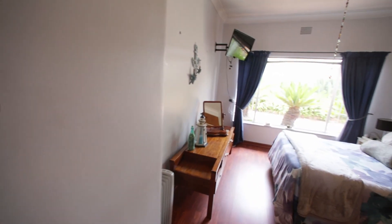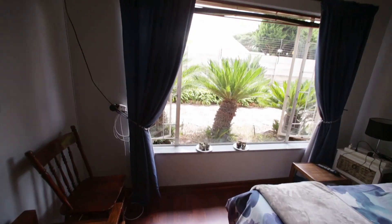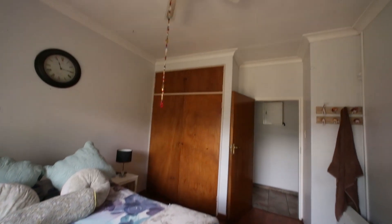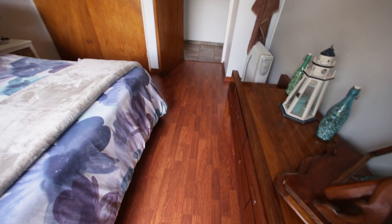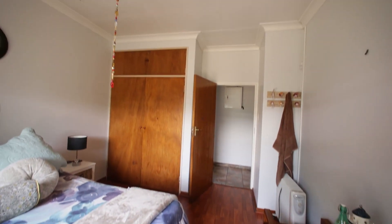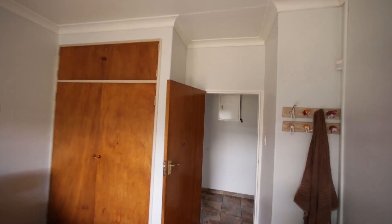First bedroom — north-facing, nice and spacious, with laminated wooden flooring, built-in cupboards, and a ceiling fan. You can see the flooring — very nice dark flooring, it really looks pretty. There is an alarm eye in this room as well.